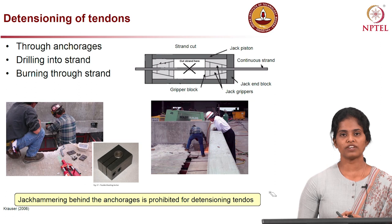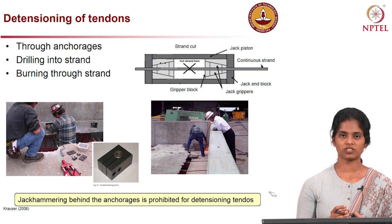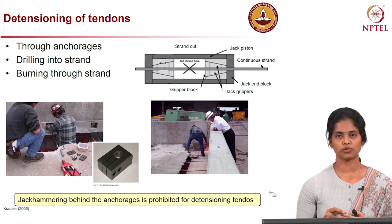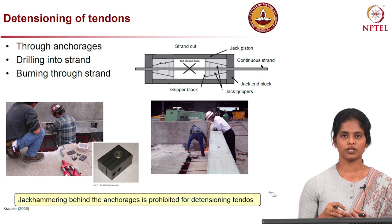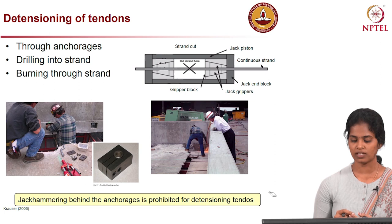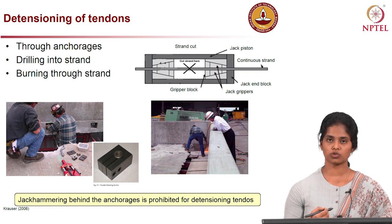When repairing tendons, it is important to determine the stress available in the tendons. If the strands are ruptured or cut, there is no pre-stressing force to deal with and we can directly proceed to the repair process. If strands are not completely ruptured and some residual pre-stressing force remains, we need to de-tension the pre-stress force before splicing. The three ways to de-tension strands are: through anchorages; by drilling into the strand; and by burning through the strand.